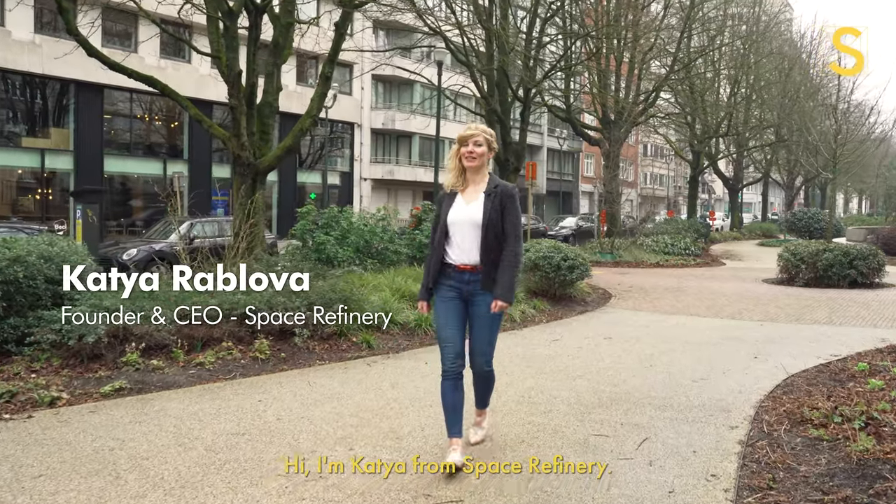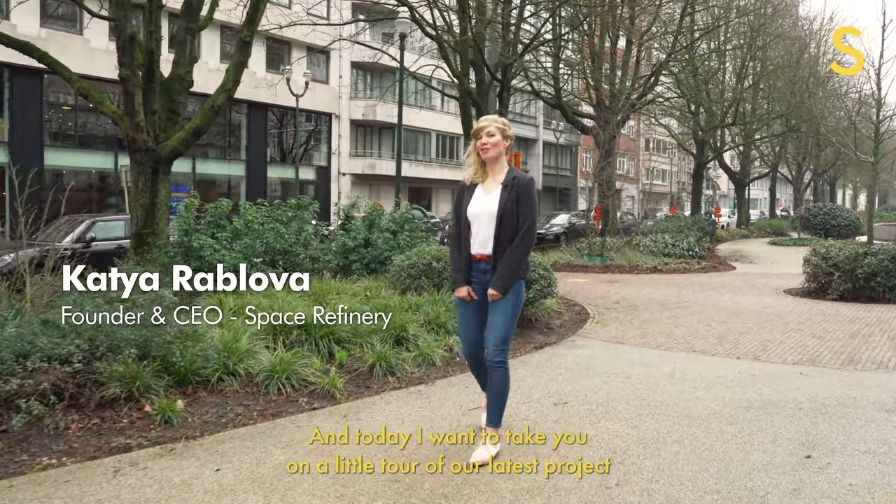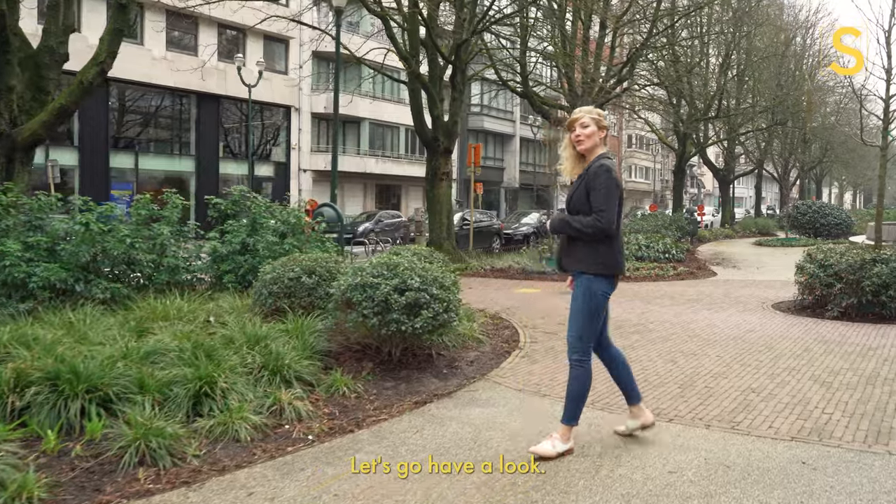Hi, I'm Katja from Space Refinery and today I want to take you on a little tour of our latest project we just finished for Bessie. Let's go have a look.